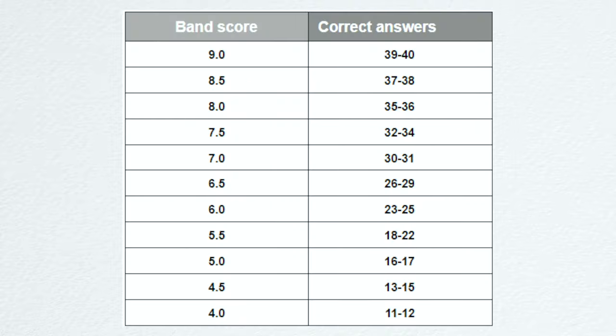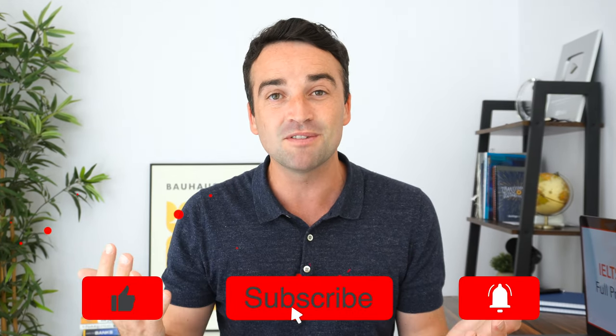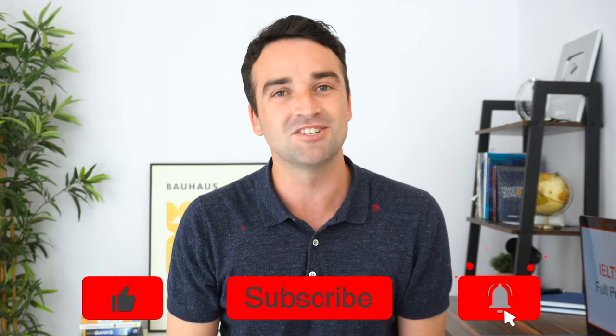If you look here at the scoring criteria, you can see that you can't make many mistakes if you want to get a band seven or above. That's why practicing is so important, and that's why I make these videos for you. If you would like me to keep making these videos, give this video a big like and subscribe to this channel, and I'll make more just like this.